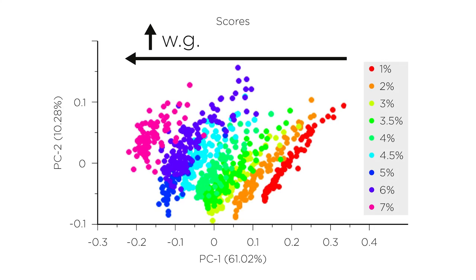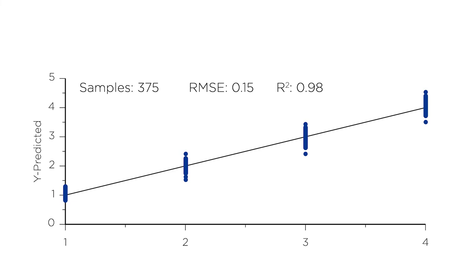The score plot allows evaluation of the distribution of samples in an orthogonal space. In this case, it is possible to identify a clear trend according to the increase of the weight gain of the tablets. This result confirms the suitability of the MicroNIR in detecting the target information related to the weight gain of the tablets. The second plot, predicted versus reference, allows direct comparison of the real values of weight gain with the estimations done by the model. For this model, it is possible to identify a very high correlation between the spectra and the property of interest — the weight gain of the tablets — close to 100%. This high correlation ensures a very low error in the model, equal to 0.15.